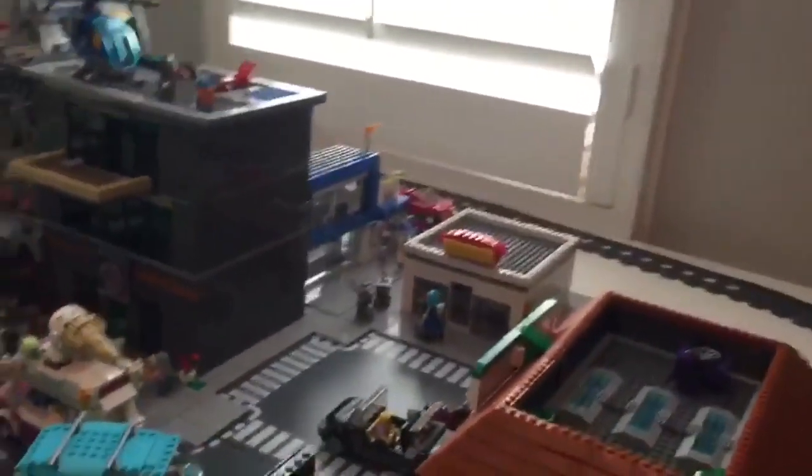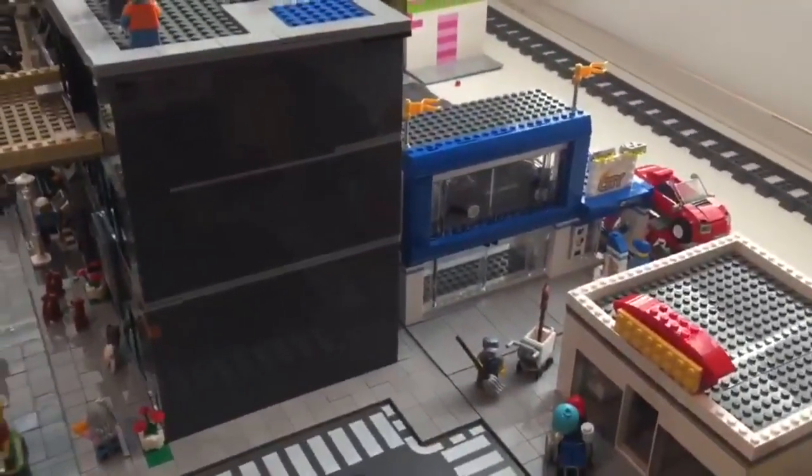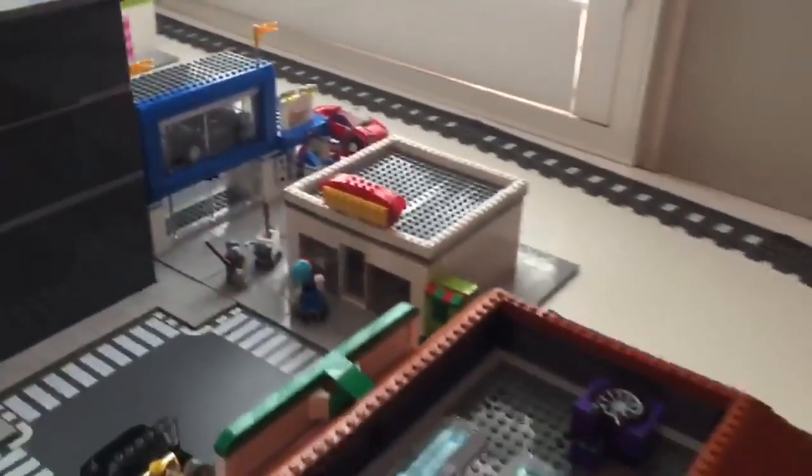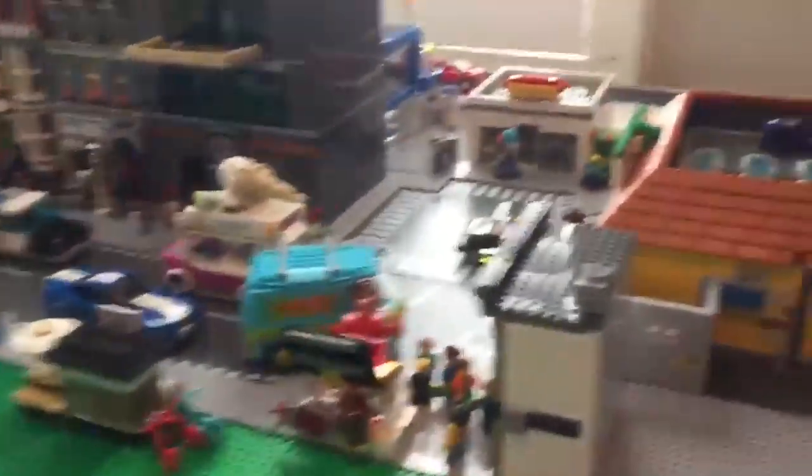We have the car dealership over here — it has a new building in the city. And I added a back to the Lego store; thought that would look better.